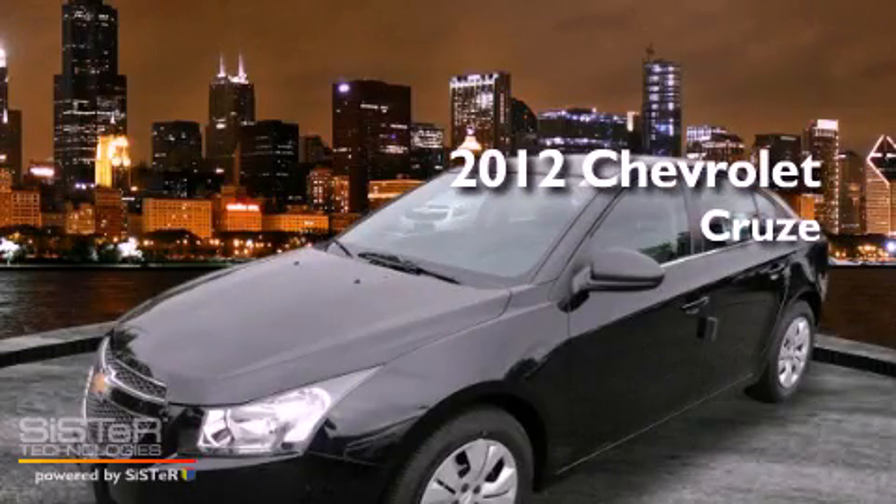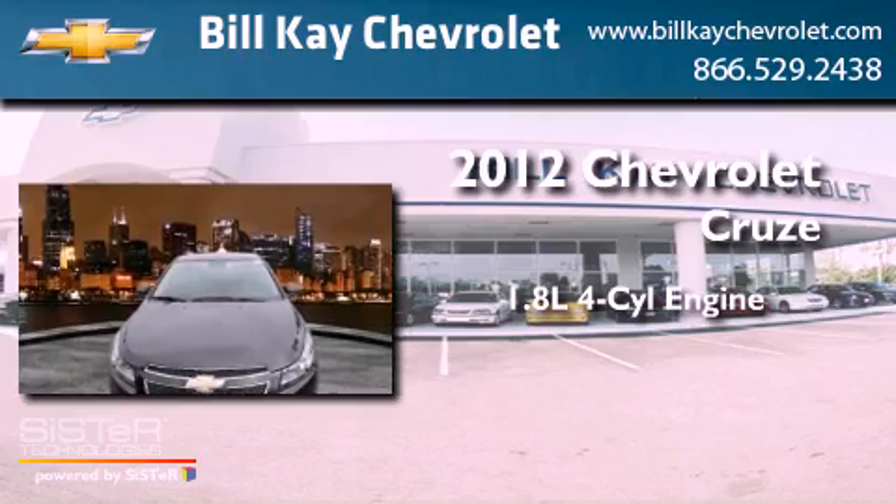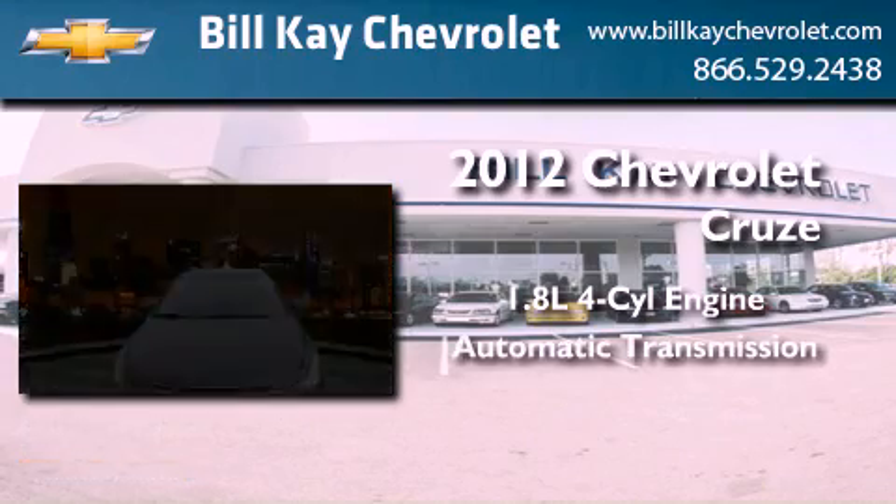This is a brand new 2012 Chevrolet Cruze. It features a 1.8-liter four-cylinder engine and an automatic transmission.